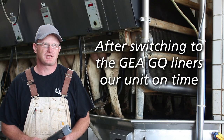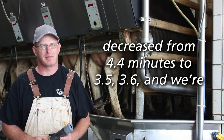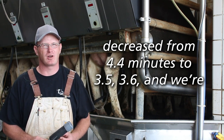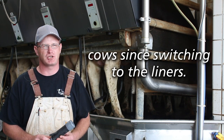After switching to the GEIA GQ liners, our unit on time decreased from 4.4 minutes to 35-36 seconds, and we're milking around 95-96 pounds. Parlor throughput has improved and we've added cows since switching to the liners.